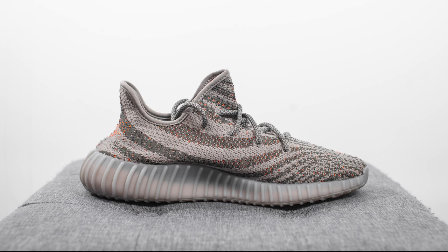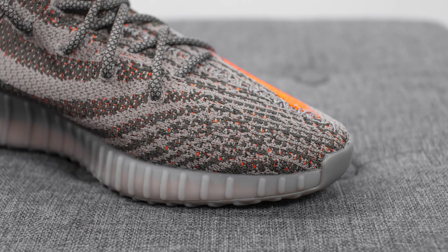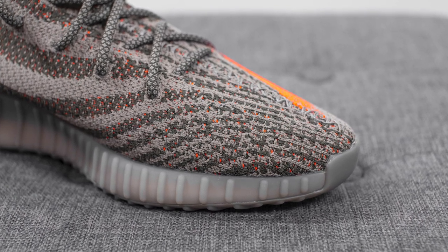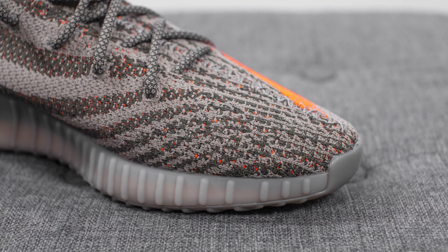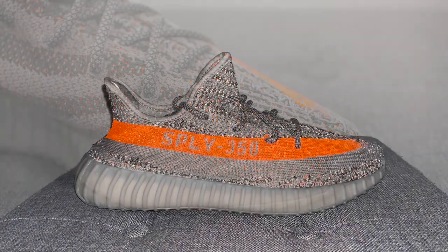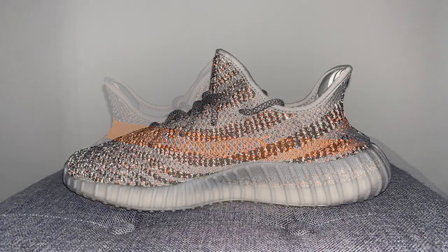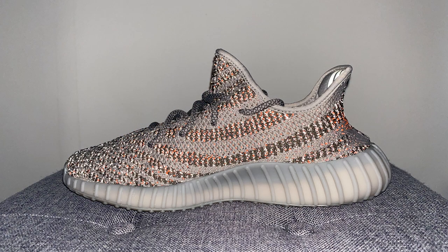Diving straight into the details, the upper of this shoe is constructed out of Prime Knit material. Just like the OG Belugas, this knit is constructed out of a combination of light gray, dark gray, along with Solar Red hits. However, the one main difference with this release is they've incorporated reflective threading within the Prime Knit. It's a bit more toned down than your typical reflective Yeezys, but you can see it's intertwined throughout the entire upper of the shoe.